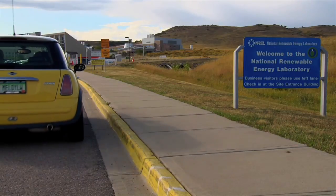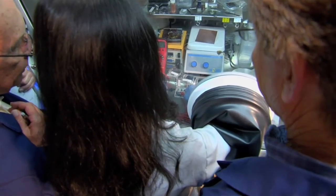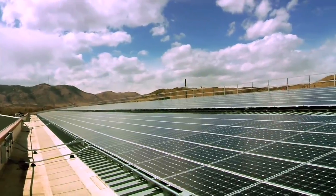A big benefit of Remersec being right here at Mines is being so close to the National Renewable Energy Labs, which is just down the street. We have access to world-class scientists and world-class equipment and resources from a lab whose sole purpose is renewable energy research.